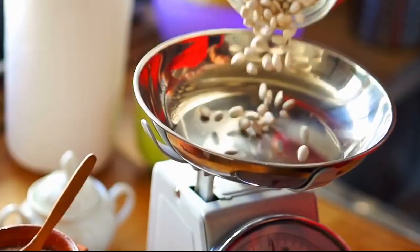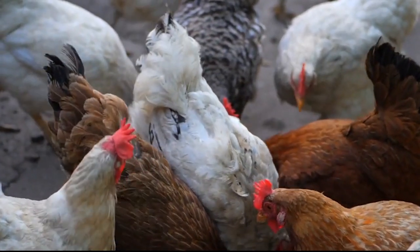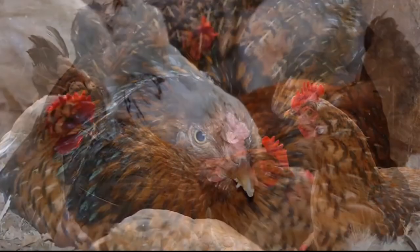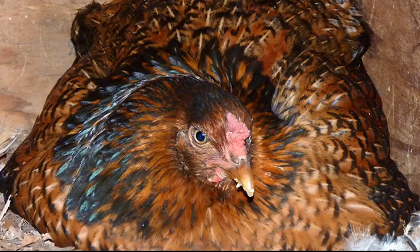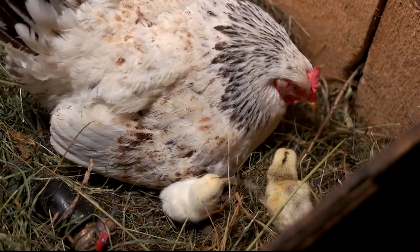Question: What is mature weight? Mature weight is the weight that a chicken reaches when it's fully grown. Question: What is broodiness? Broodiness is the tendency of a chicken to sit on and incubate eggs to hatch chicks.